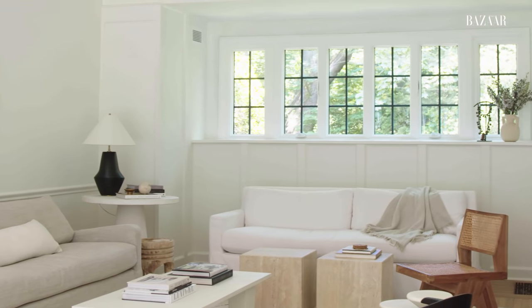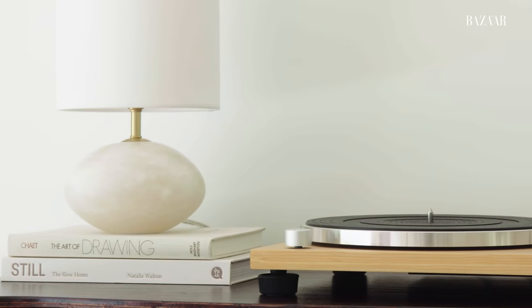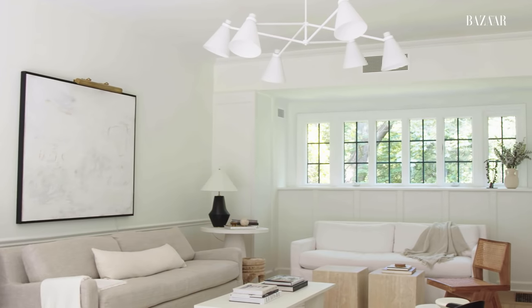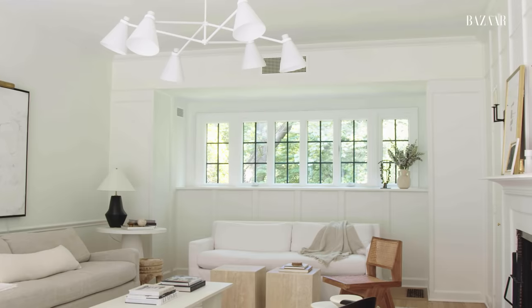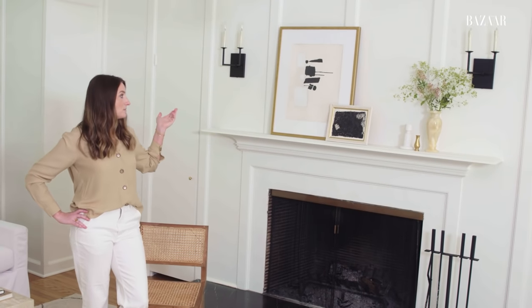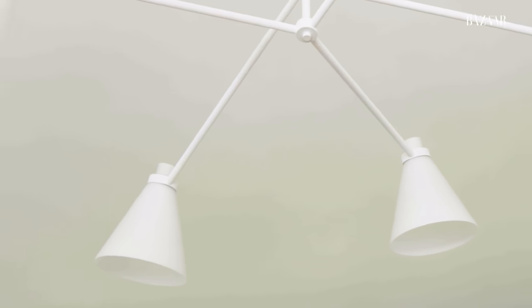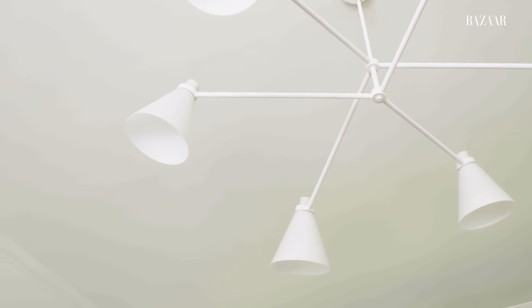Right off our entry is our formal living room, which is our favorite room in the house. It's what really sold us on the house, and it's where we spend a lot of our time. The history of this room is actually interesting — it used to be a carriage house to what was once a mansion across the way. We updated the lighting, replacing the sconces above the fireplace and installing an overhead fixture. We don't use it all that often, but I love how it's kind of a sculptural piece of art for the room.